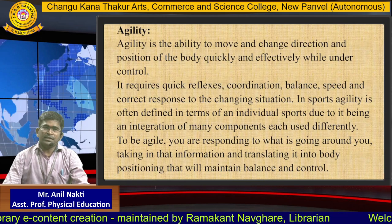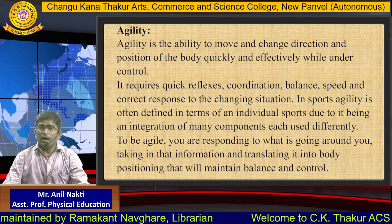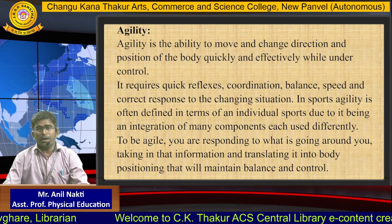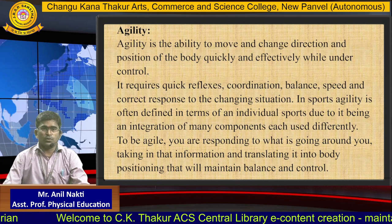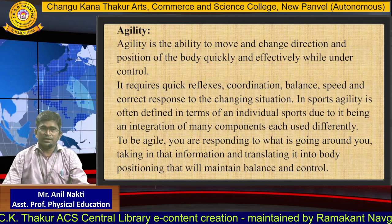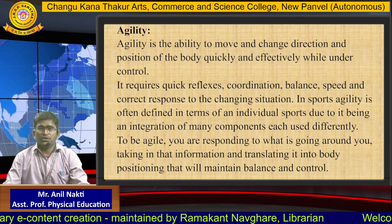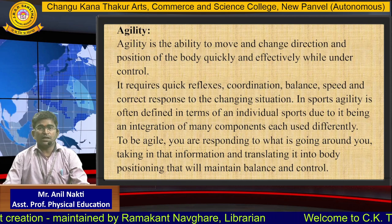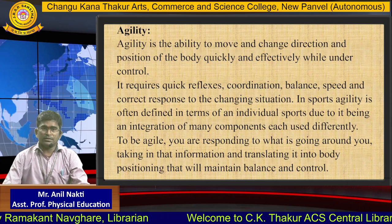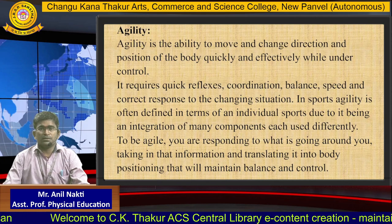The fifth component is agility. Agility is the ability to move and change direction and position of the body quickly and effectively while under control. It requires quick reflexes, coordination, balance, speed and correct response to the changing situation. In sports, agility is often defined in terms of an individual sport due to it being an integration of many components each used differently. To be agile, you are responding to what is going on around you, taking in that information and translating it into body positioning that will maintain balance and control.